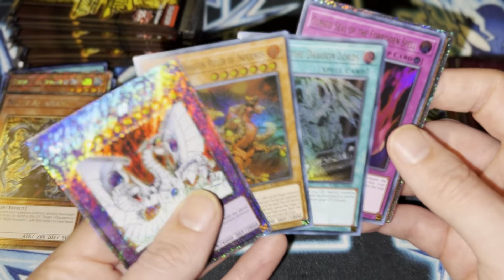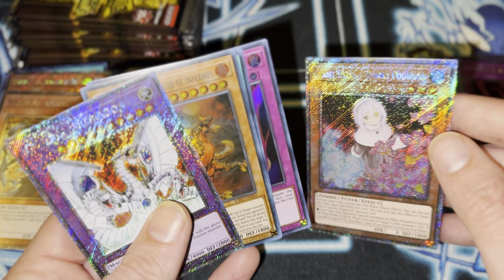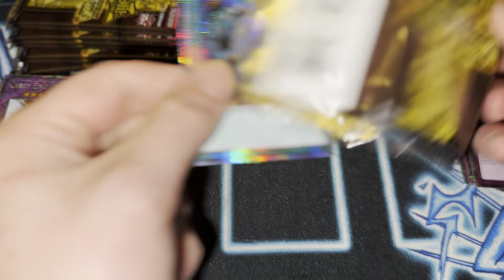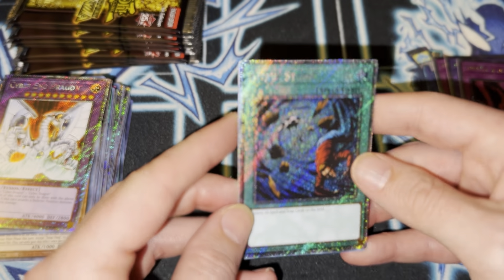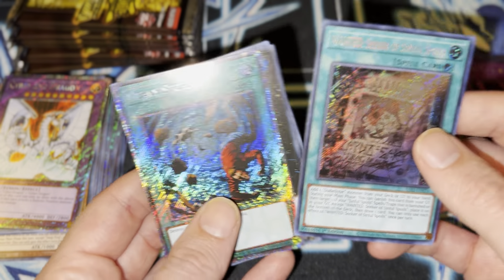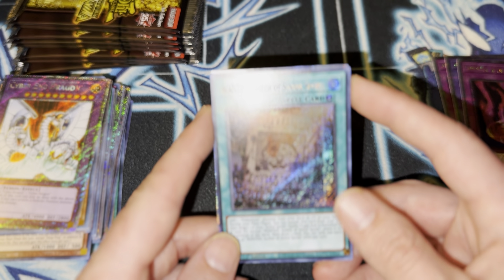They gotta be releasing more support for Dragon Ruler stuff. That's beautiful. It seems like they did a whole lot of Platinum Rares in this set, which I'm not complaining. They do look really nice; it just seems they're too easy to get. Oh wow — Heavy Storm. Sick. Another Wanted — this card is still Value City, baby.